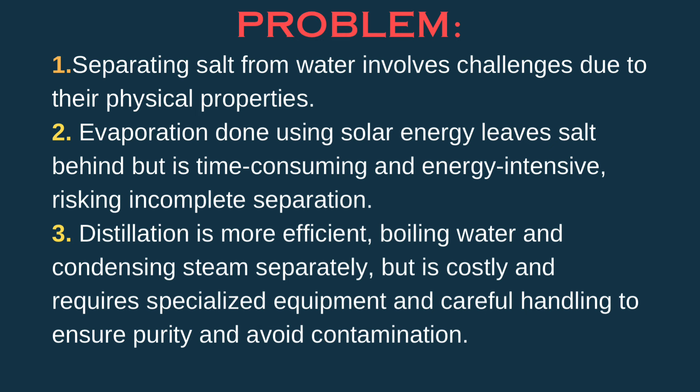Problems separating salt from water involve challenges due to their physical properties. Evaporation done using solar energy leaves salt behind, but it is sometimes time-consuming and energy-intensive, risking incomplete separation. Distillation is more efficient, boiling water and condensing steam separately, but it is costly and requires specialized equipment and careful handling to ensure purity and avoid contamination.